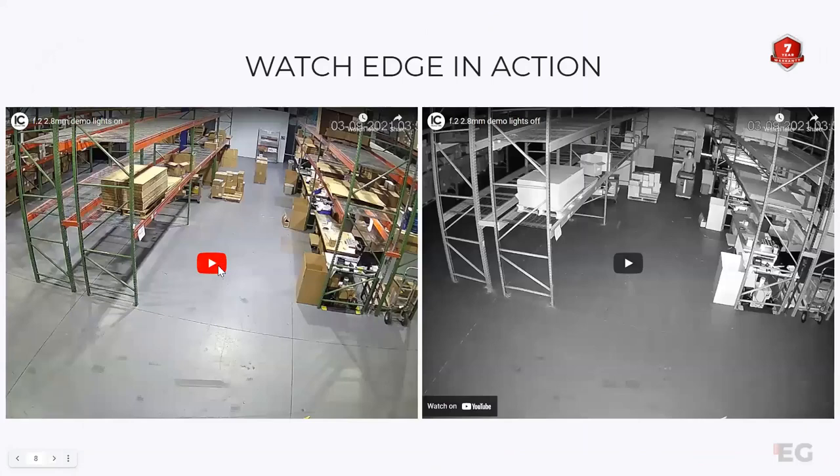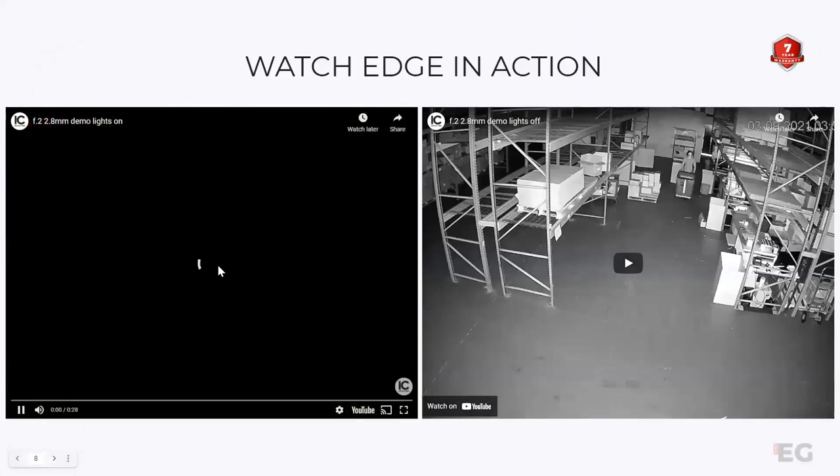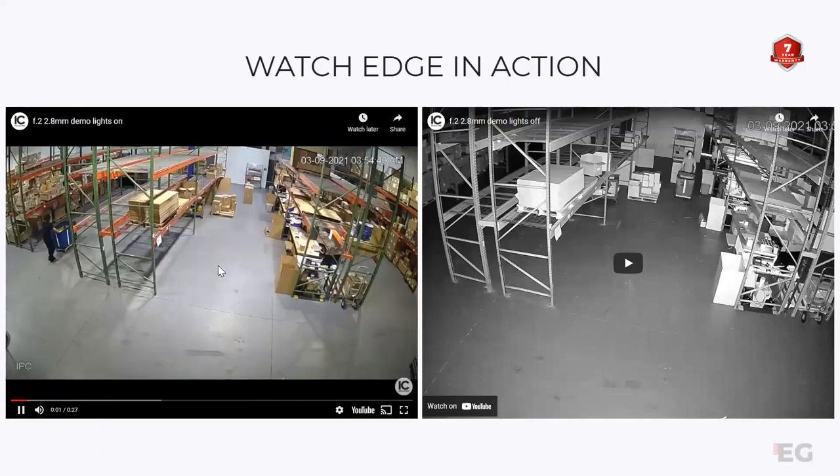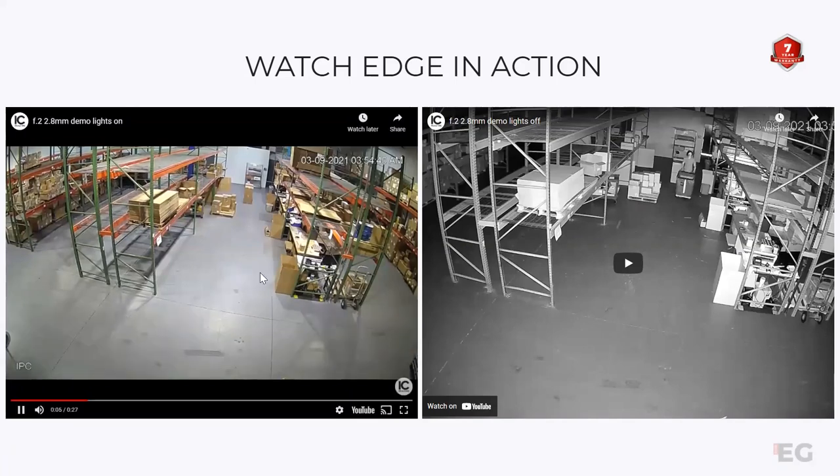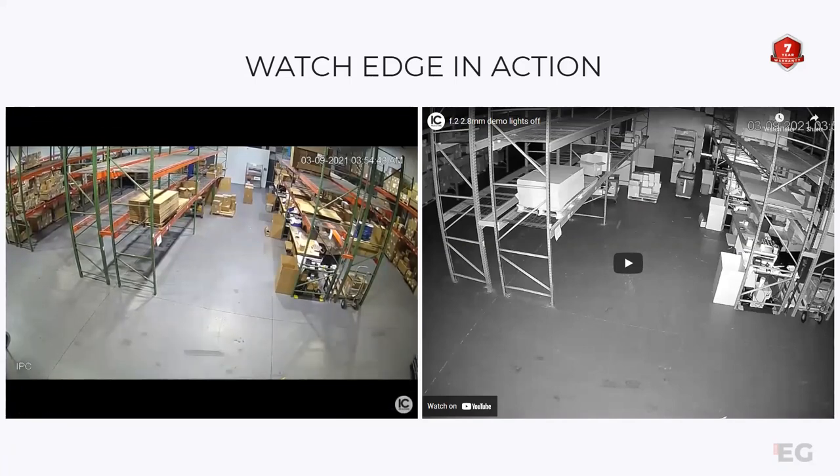Here's a brief demo of the Edgeline cameras in action. As you can see, resolution is very much the same. This is from one of our IPEG-B 40Vs. Resolution is still quality, just like you can expect from any of our high-end IC Real-Time recorders.